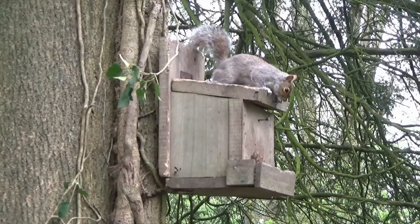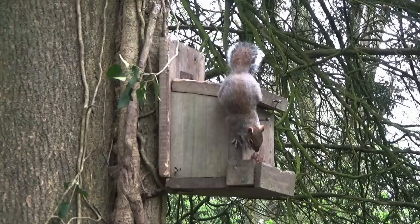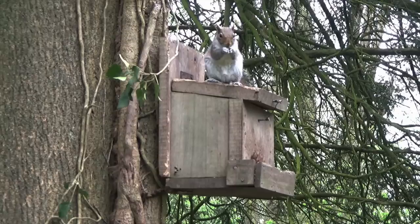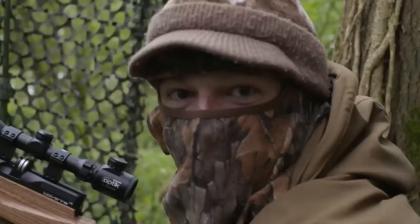True to form, this squirrel doesn't take long to help itself to a peanut from the feeder. That was a typically fidgety squirrel, and the best way to deal with them is just to let them take a peanut from the feeder, then they'll settle on the top and give you that still shot. And that's our first one in the bag.